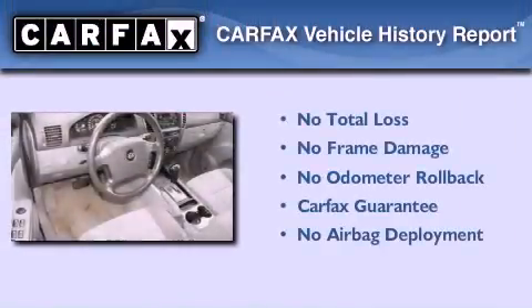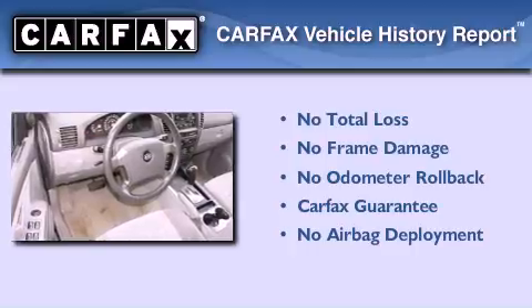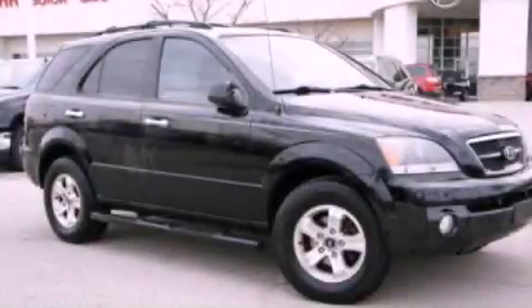Not to mention that this Kia qualifies for the Carfax buy-back guarantee. We invite you to contact us today to learn more about this vehicle.